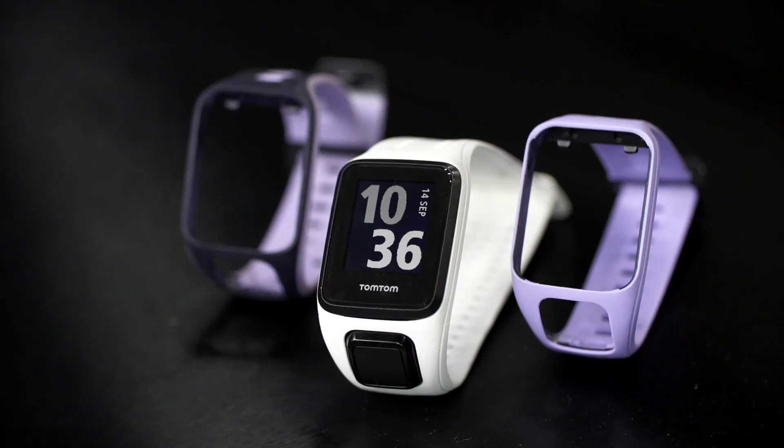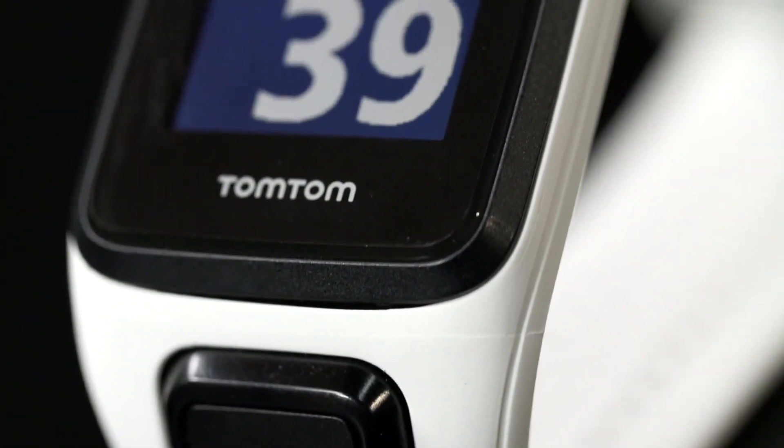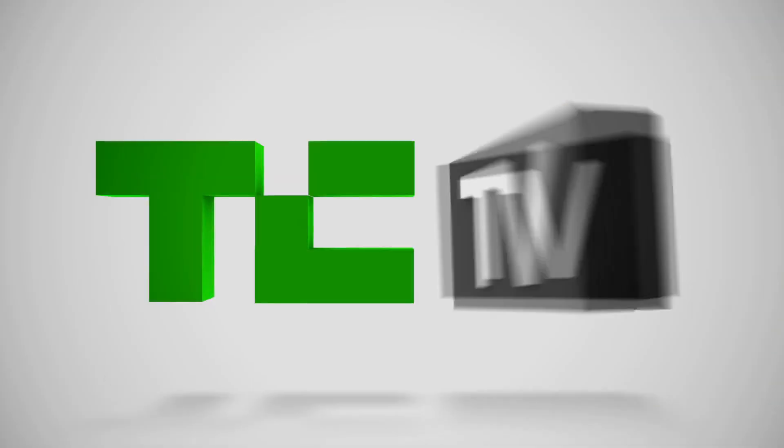Just for people to know when this watch is available — they will be available in the next couple of weeks with some of our usual partners in the US, with Sports Authority, Amazon, and Best Buy later next month.